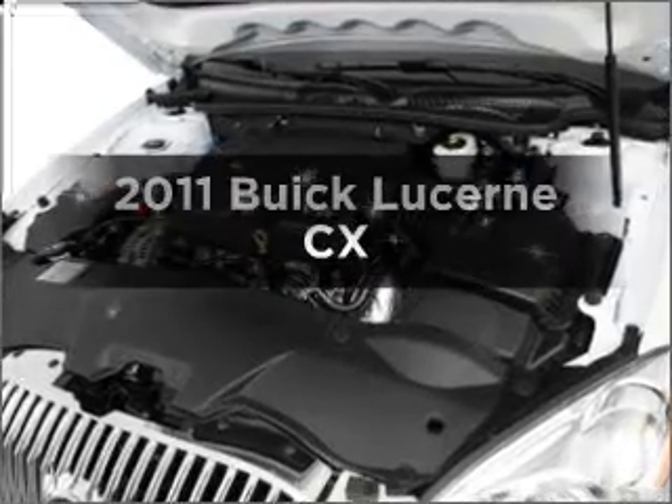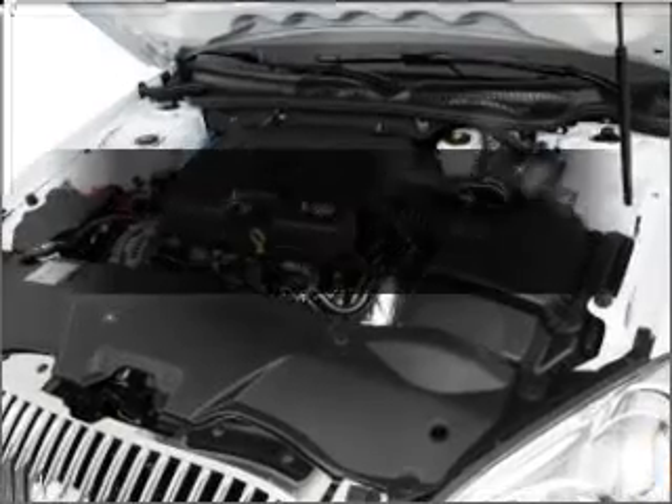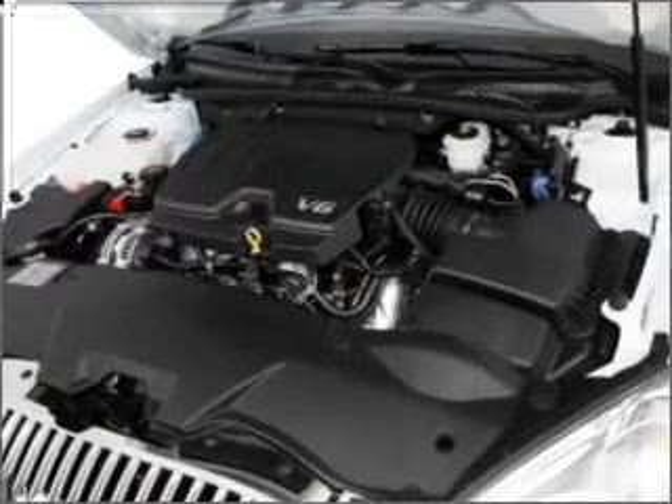Check out this 2011 Buick Lucerne. Travel the roads in style and comfort in this great vehicle.